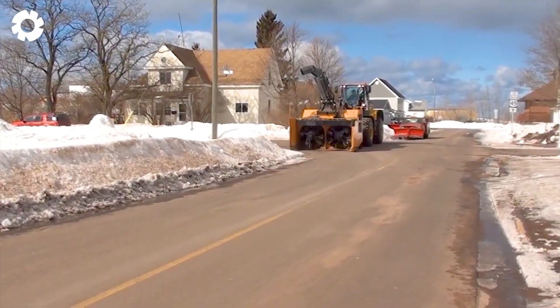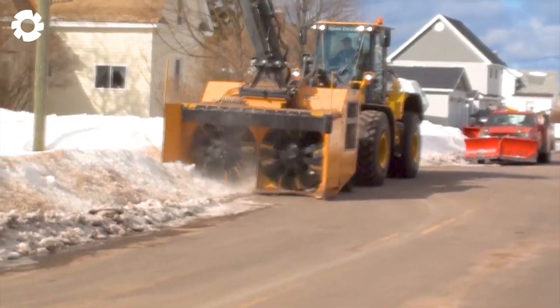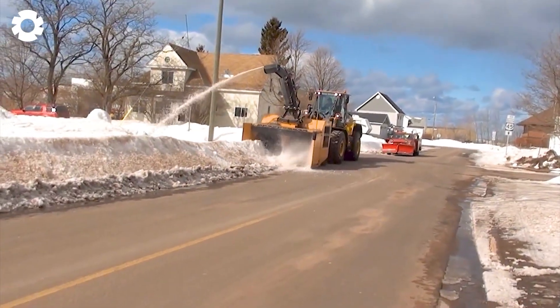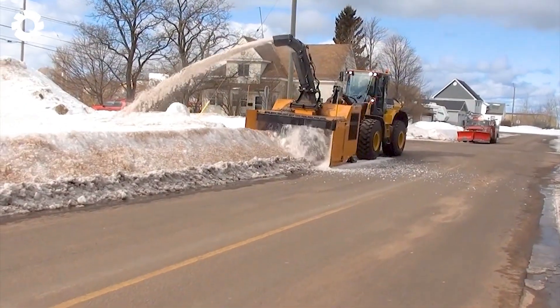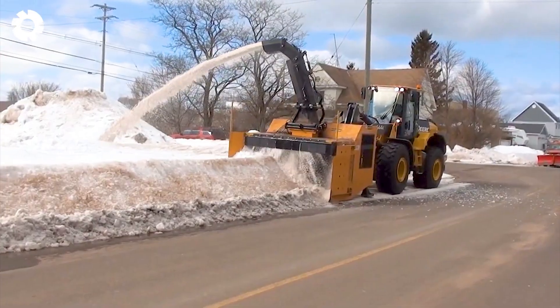Built to conquer harsh winters, the Teamco Snowblast M9000 HD 10-foot snowblower is powered by a powerful engine delivering hundreds of horsepower. This powerful machine blows away heavy snow and clears wide paths with absolute durability.